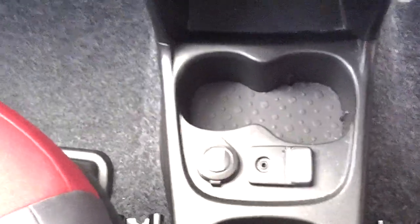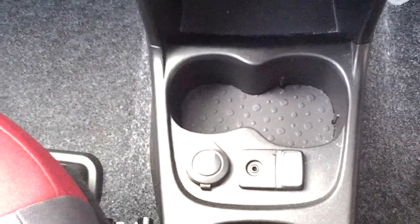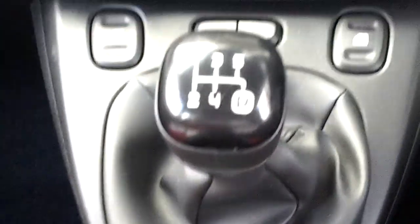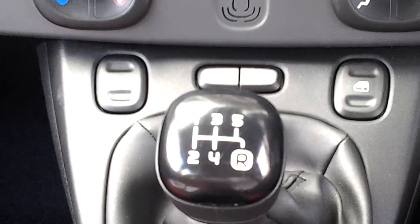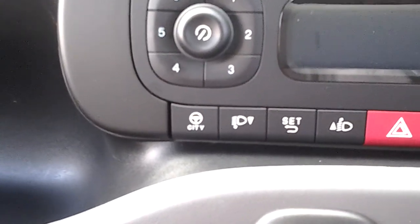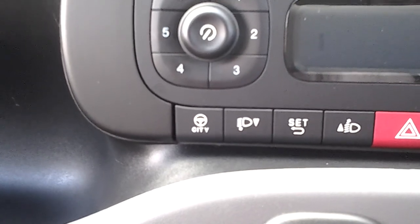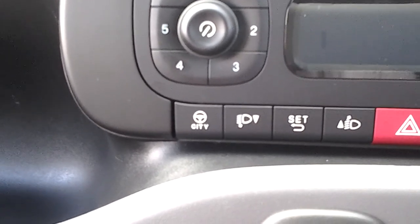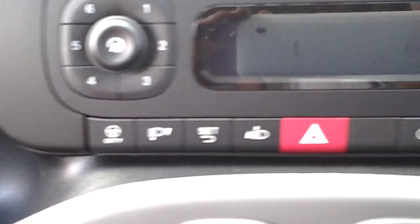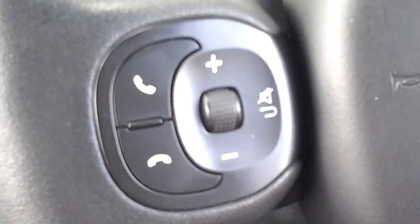The car is equipped with Fiat's Blue and Me system — that's integrated Bluetooth and a USB connector. It does have electric windows and a very high quality audio system, as well as Fiat's city button. This enables you to lighten the steering to a very light setting while manoeuvring for city driving and parking. There we have the integrated telephone control system.